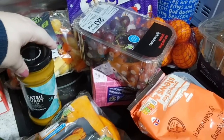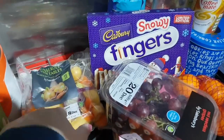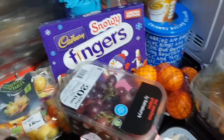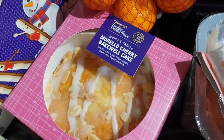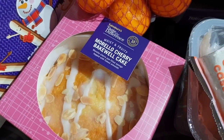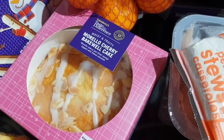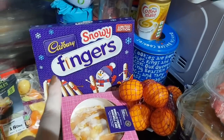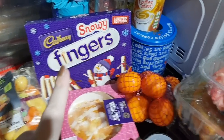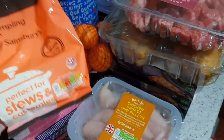Got some katsu curry, a casserole veg mix, some red grapes, and a cherry bakewell cake. Some easy peelers for John, some snowy chocolate fingers, and some dumpling mix because I'm going to make a stew this week.